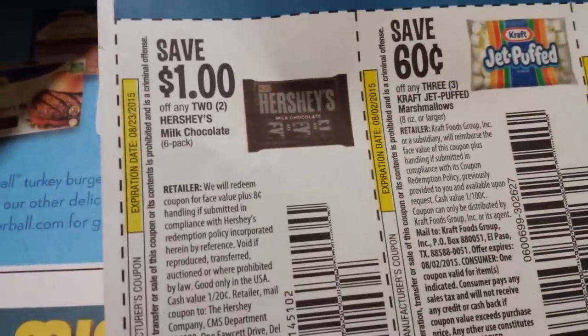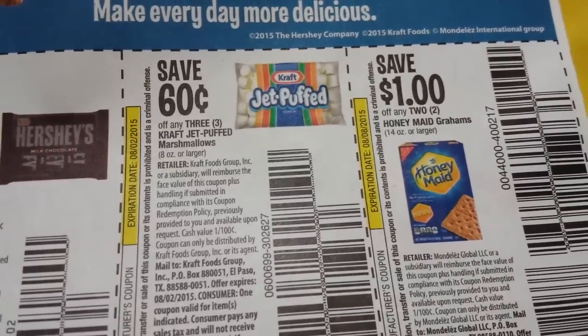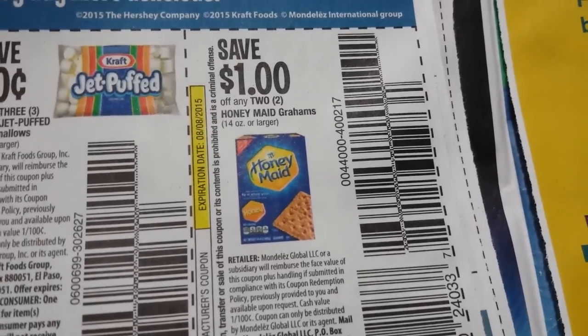A dollar on two Hershey's Milk Chocolates, six packs. Sixty cents on three Kraft Jet Puff Marshmallows, eight ounce or larger. And a dollar on two Honey Maid Graham Crackers, fourteen ounce or larger.